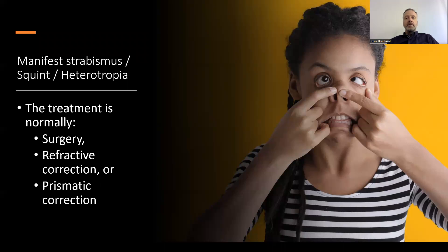The treatment for manifest strabismus is normally through surgery, refractive correction, or prismatic correction.